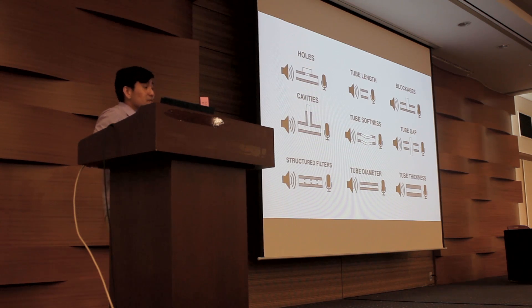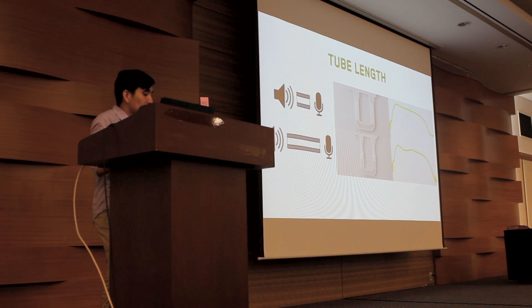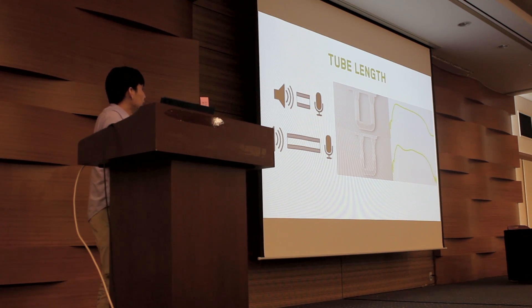Next, let's look at tube length — another design primitive. Similar to a trombone, adjusting the length of the tube changes the characterization of the signal. You can see in the graph on the right one with a shorter tube length and another with a longer tube length. The signal in the middle is actually super distinct — there's a little dip — and you can use this to distinguish the different length configurations of the accoustrument.